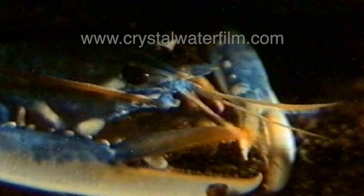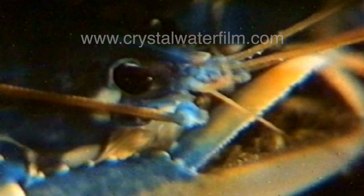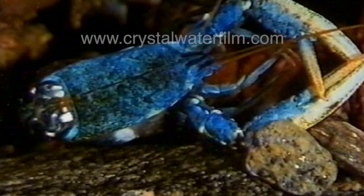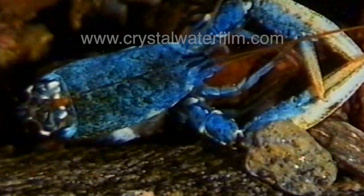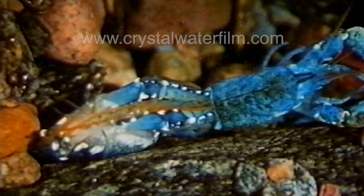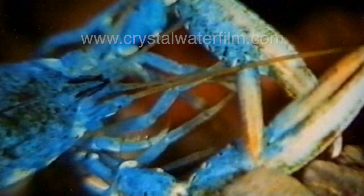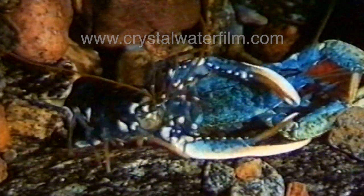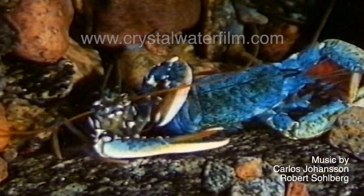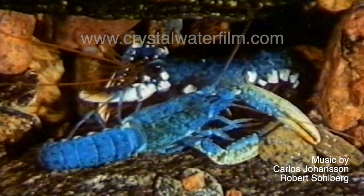Since the shell doesn't grow, the lobster must change it for a bigger size. Those times are very demanding — without the protection of its shell, the lobster is completely vulnerable. In a safe hiding place, it finally crawls out and leaves an exact copy of itself behind. Now it's once more tender and very soft, somewhat like a jellyfish. It takes many days for the soft skin to harden and become a protective skeleton again.